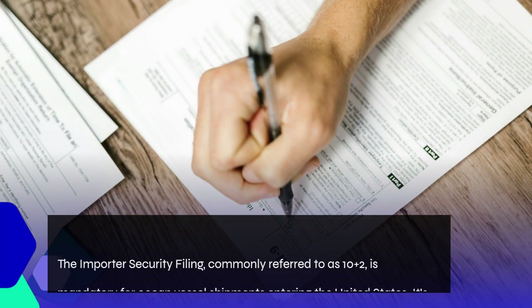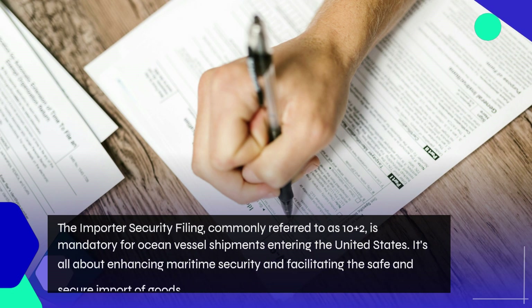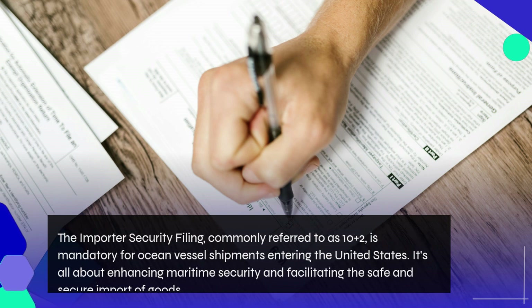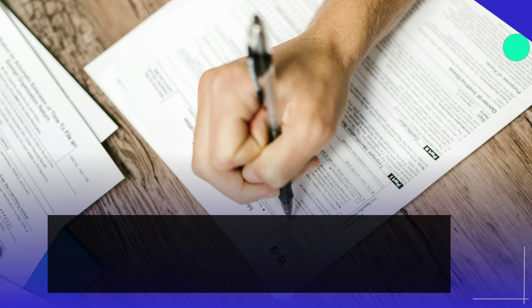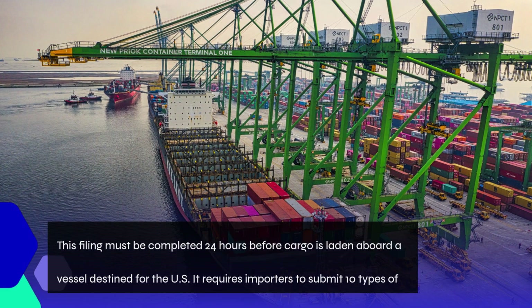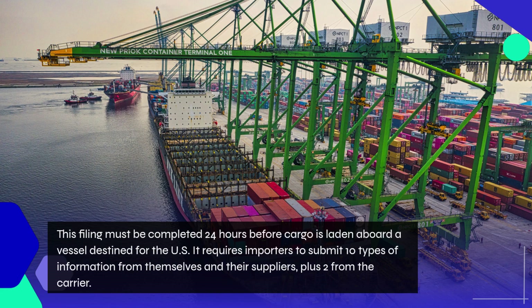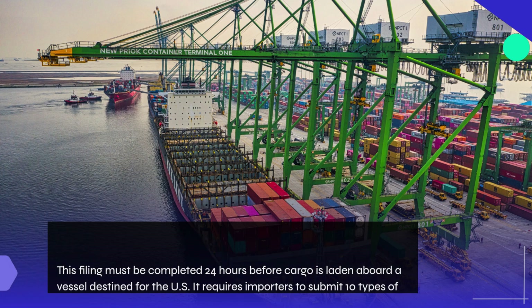The Importer Security Filing, commonly referred to as 10 plus 2, is mandatory for ocean vessel shipments entering the United States. It's all about enhancing maritime security and facilitating the safe and secure import of goods. This filing must be completed 24 hours before cargo is laden aboard a vessel destined for the U.S. It requires importers to submit 10 types of information from themselves and their suppliers, plus 2 from the carrier.